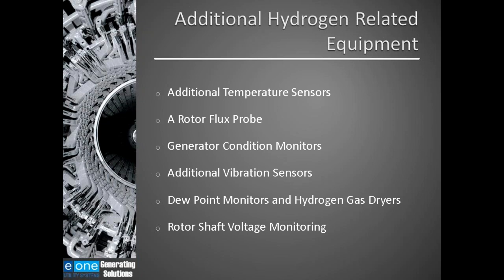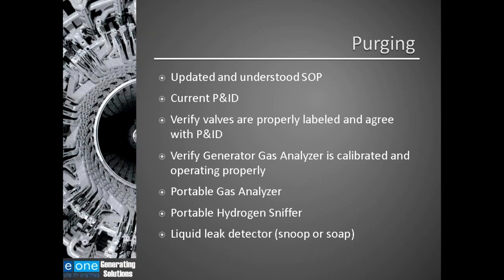Other equipment that could be listed includes CO2 vaporizers used to heat CO2 before it enters the generator, or systems that actually make hydrogen. I want to spend a few minutes discussing gassing and degassing — purging a generator. Since not knowing how to properly purge a generator could lead to major issues including loss of life, and because outages are becoming less frequent, power plant personnel may not have experience purging a generator. Having good procedures and equipment is critical.